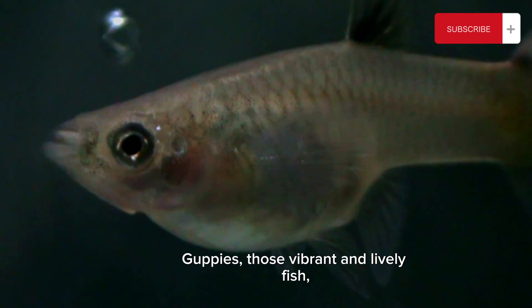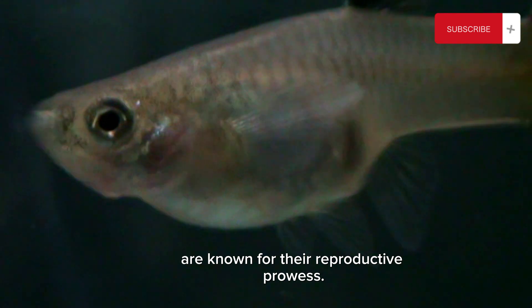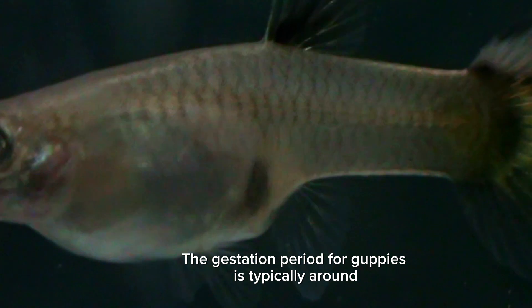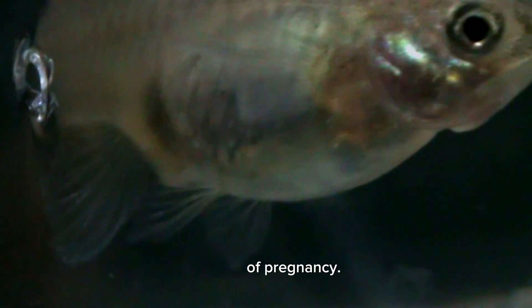Guppies — those vibrant and lively fish — are known for their reproductive prowess. The gestation period for guppies is typically around 25 to 30 days, and during this time female guppies go through several distinct stages of pregnancy. Let's break it down.